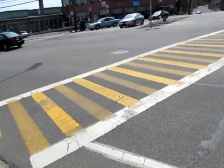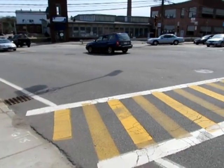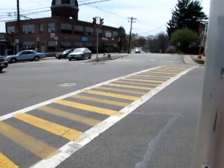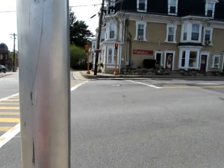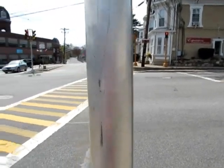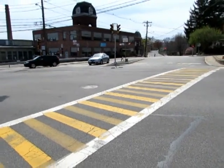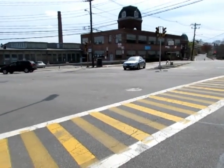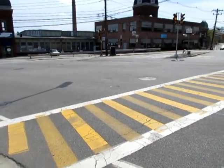I would consider this a complex intersection for a few other reasons. One of them being that the crossing time you get from these push button signals does not actually match up with the time you need to cross. On average it took me about 12 seconds to cross each of these sections, and the light stopped showing at 8 seconds or less.